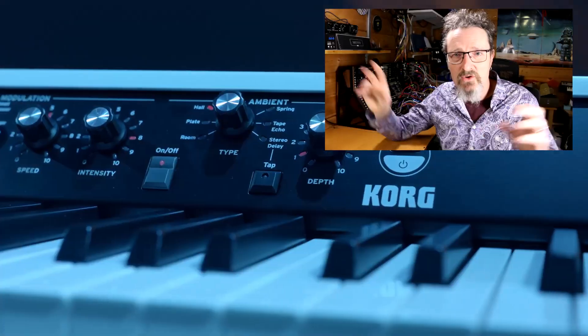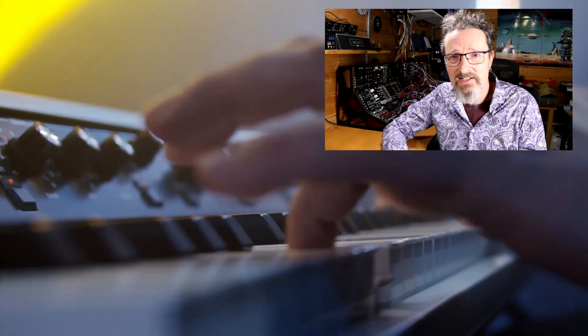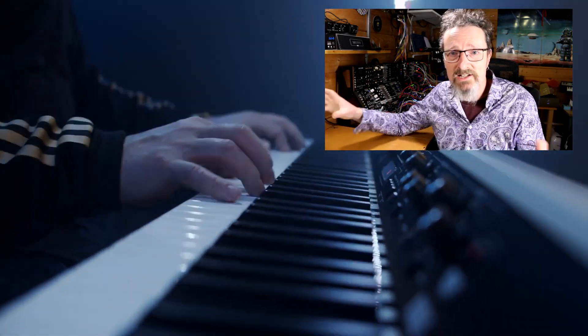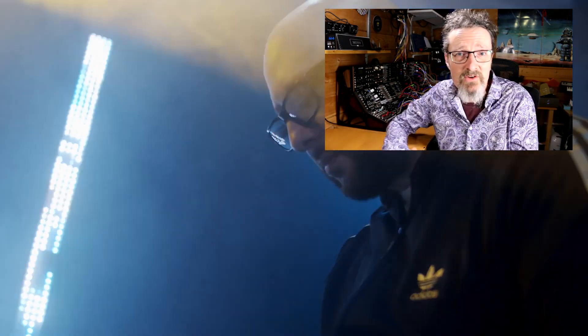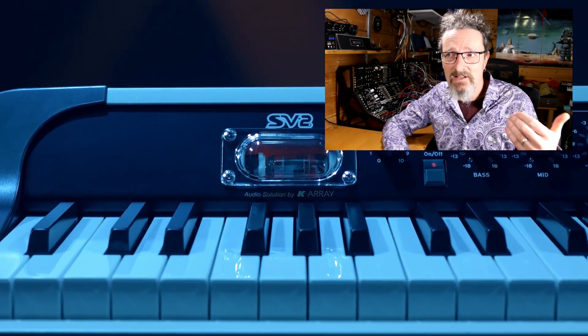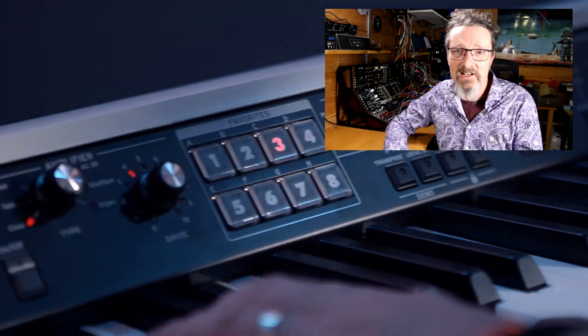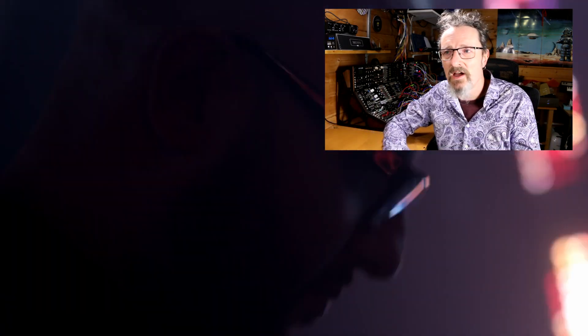Last of all from Korg, they've updated the SV1 to the SV2 — their gorgeous, curvy, retro, vintage-looking stage piano. I've always wanted one. I love the tube in it and the small selection of pianos — all I really want is a Rhodes piano with maybe a couple of options and a bit of grit. They've released a new version in 88 keys and 76 keys, and also one with speakers built in so you can run it in your living room without needing an amp or headphones. I would absolutely love one — Korg, please send me an SV2S. 76 keys is plenty.